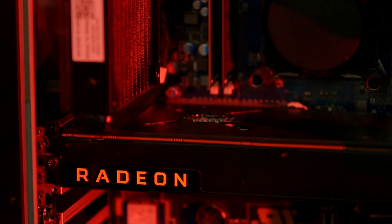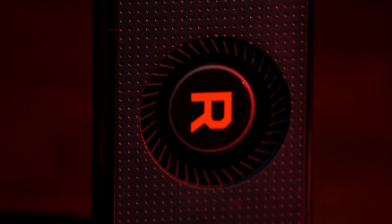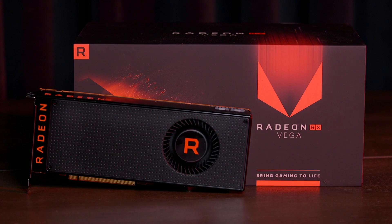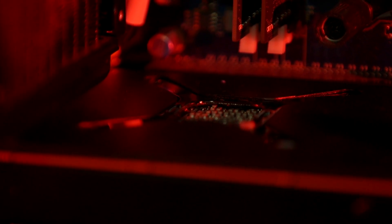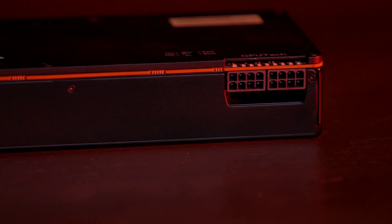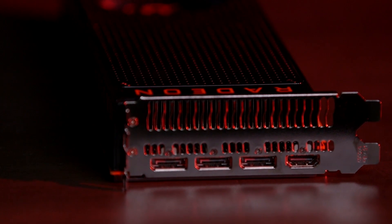We're reviewing the Reference RX Vega 64, which is a dual-slot card that measures 10.5 inches and comes with a traditional black shroud coupled with a 30mm fan. One concern up front is that it's a 295W TDP card — unprecedented for any single GPU we've ever reviewed — and it requires a beefy 750W PSU with two 8-pin power connectors. In terms of ports, the RX Vega 64 includes three DisplayPort 1.4 connections and one HDMI output.